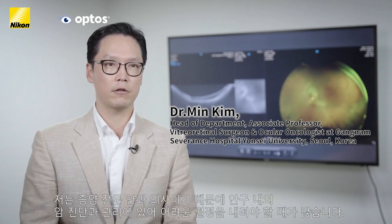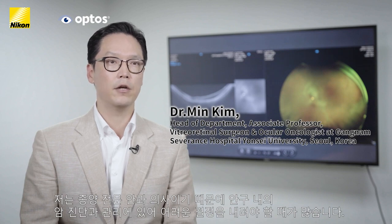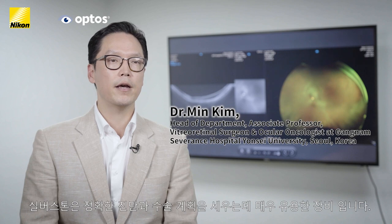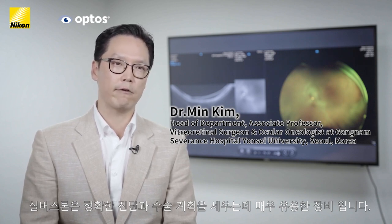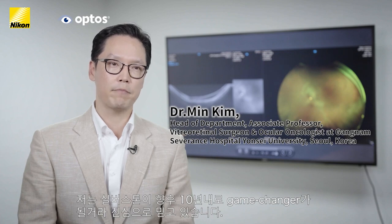As an ocular oncologist, I often find myself faced with the challenge of making tough decisions in the diagnosis and management of intraocular tumors. I find the use of Silverstone extremely helpful in making correct diagnoses and surgical plans. I truly believe that Silverstone is going to be a game changer in the next decade and I strongly recommend that you utilize Silverstone in your clinic.